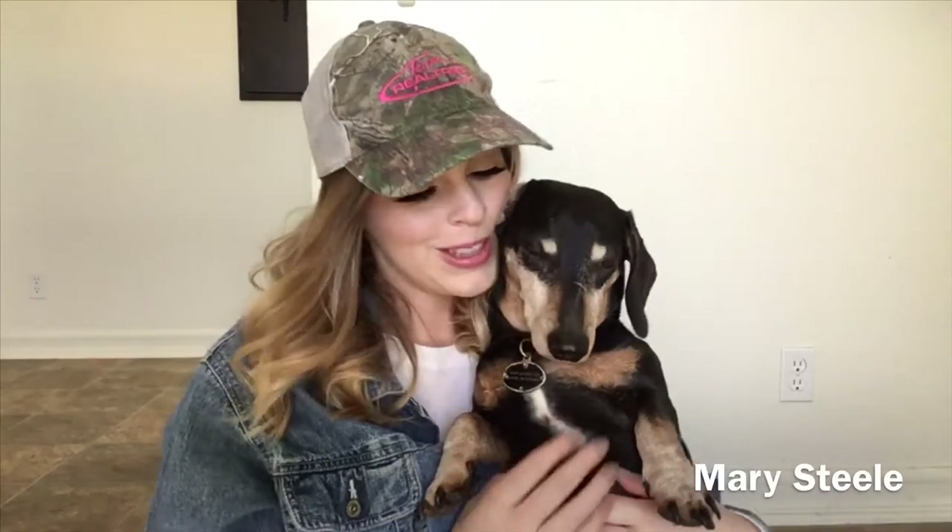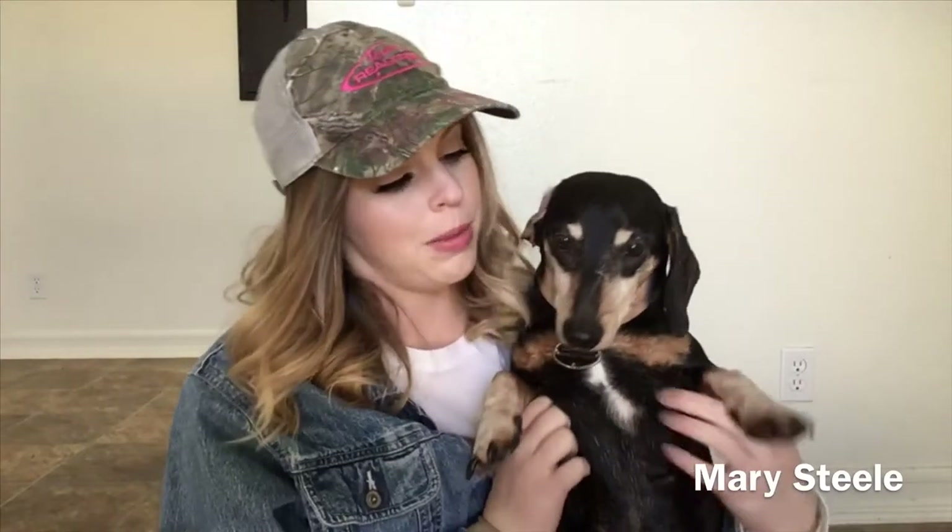Hi guys. I am still currently sitting on the floor and Duke won't stop whining, so I think maybe he wanted to say hi.